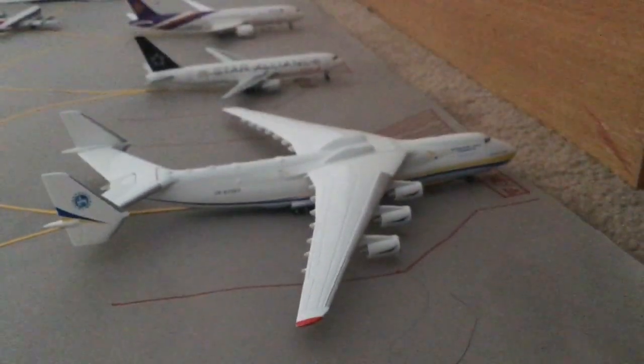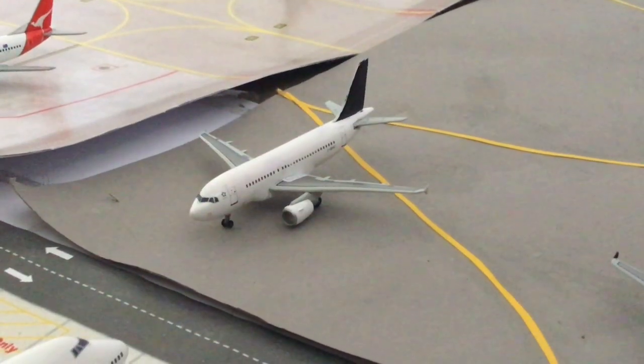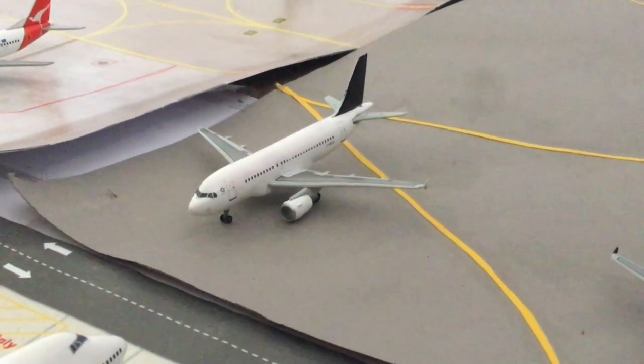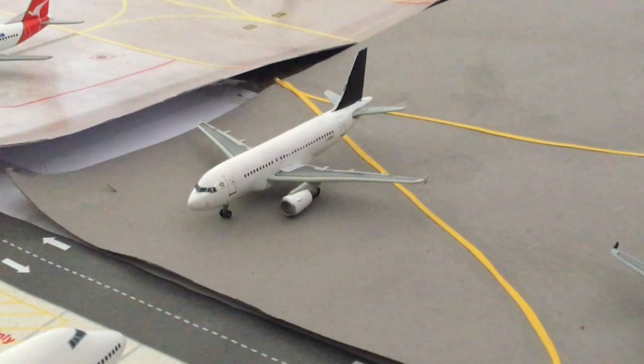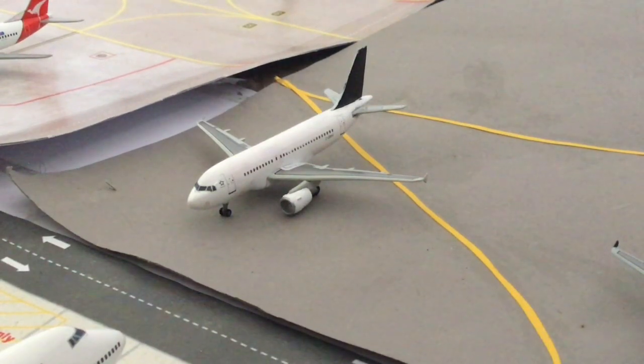Moving to our narrowbody section, our first aircraft is the Air New Zealand Airbus A320 in their special all-black livery. This is going to be heading out to Auckland a little bit later. And here we have Sky Traders — or I'm using it as Sky Traders — but it's just an all-white Airbus A319, heading out to Perth.